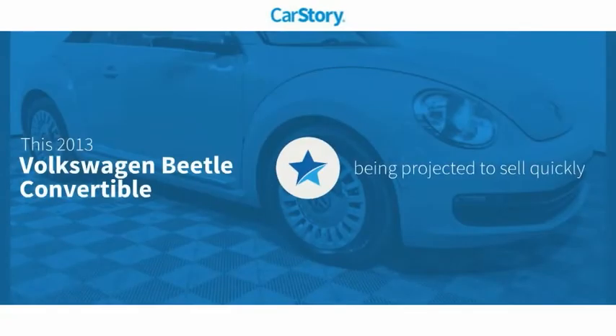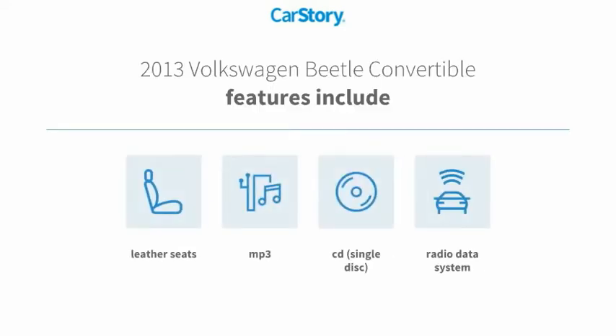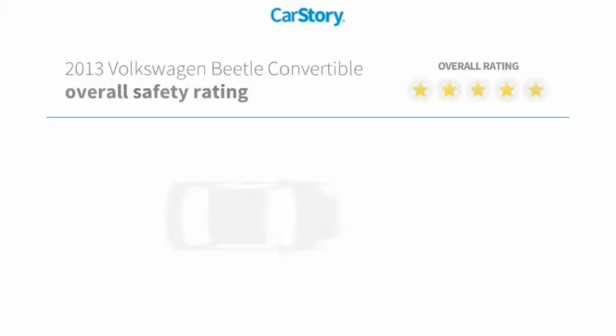Car story research indicates this vehicle's features also include CD player, leather seats, radio data system, MP3, with these ratings.